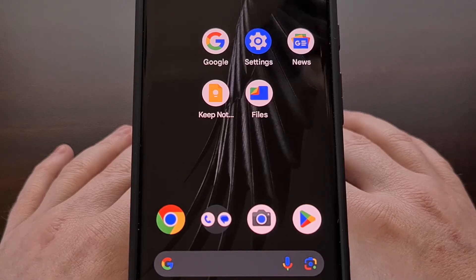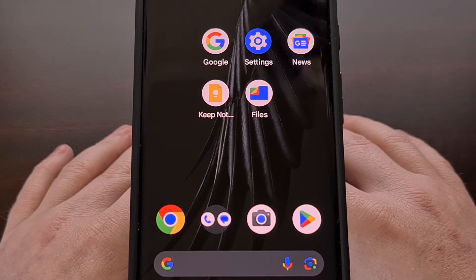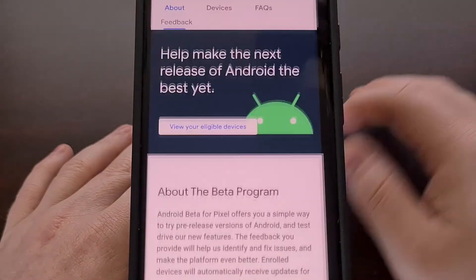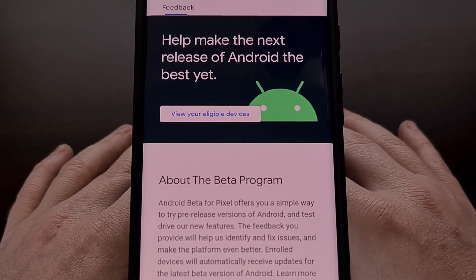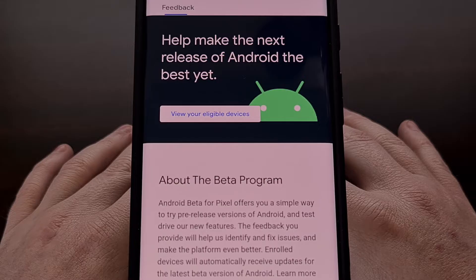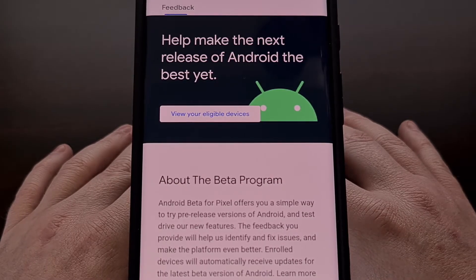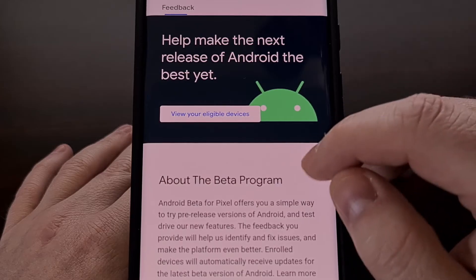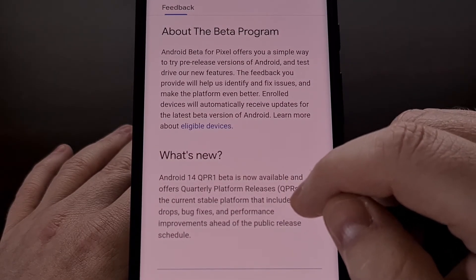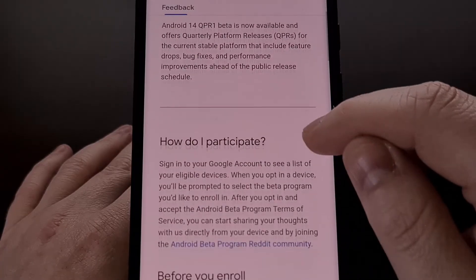I have the Google Pixel 7 Pro right here. And like many of you, I joined the Android beta program offered by Google. This allows those with recent Pixel smartphones and tablets to test out an unreleased version of Android. For the better part of the year, those who have been part of the program have been able to test out Android 14.